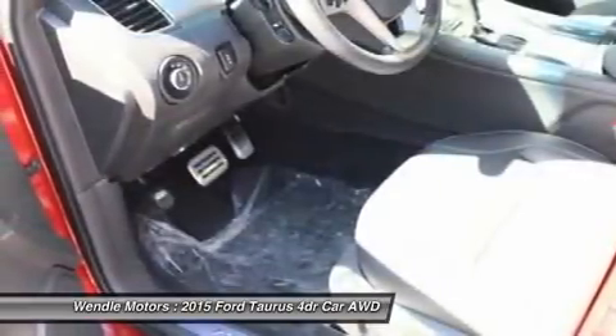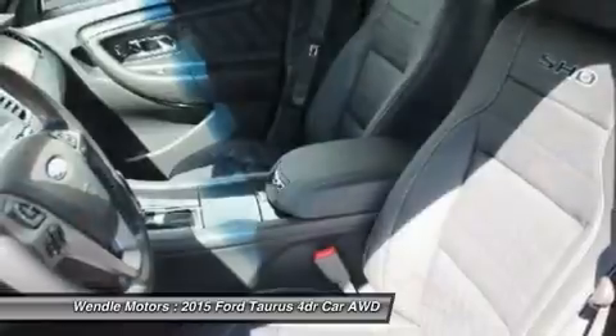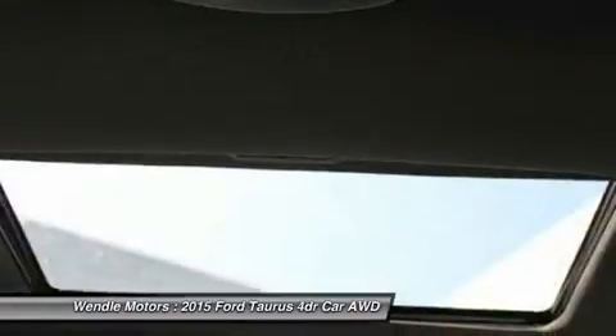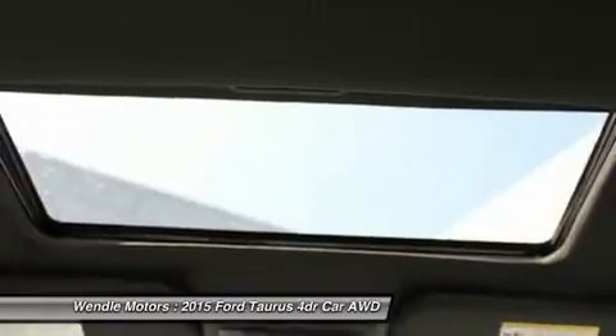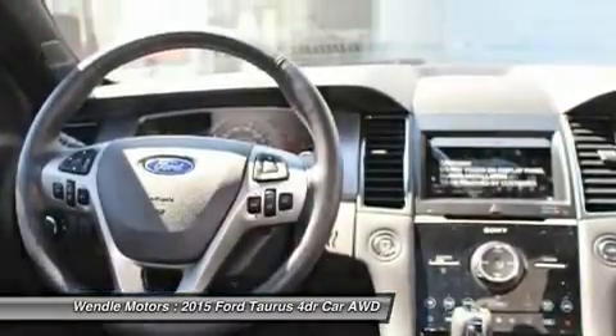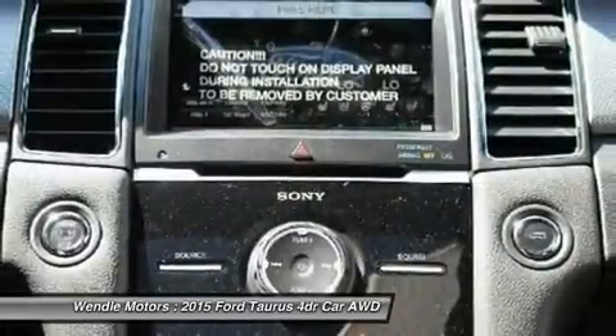Not all buyers will qualify for Ford Credit financing. Residency restrictions apply for all offers. Take new retail delivery from dealer stock by November 2, 2015. See dealer for qualifications and complete details.